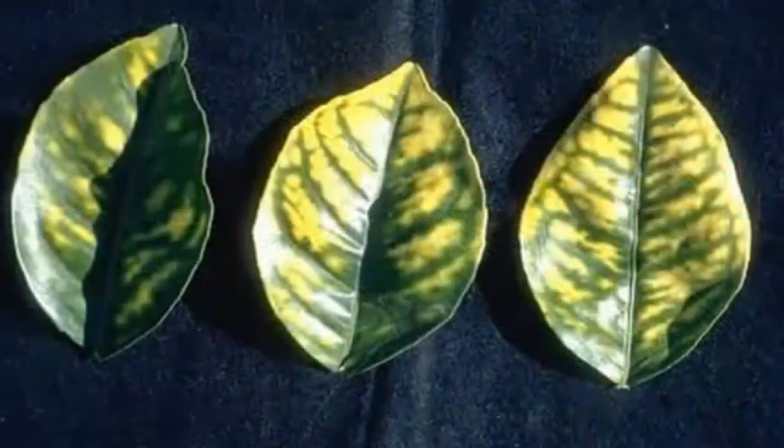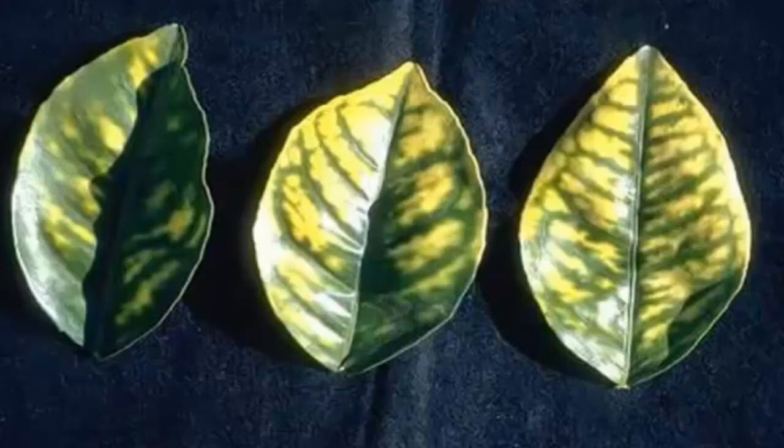Herbicide damage sometimes looks like this and it requires a little more work for us to correct. We usually start with a soil leach and we also strengthen the tree's roots with a micro-isolate root treatment. Be careful — fertilizing makes this problem worse.